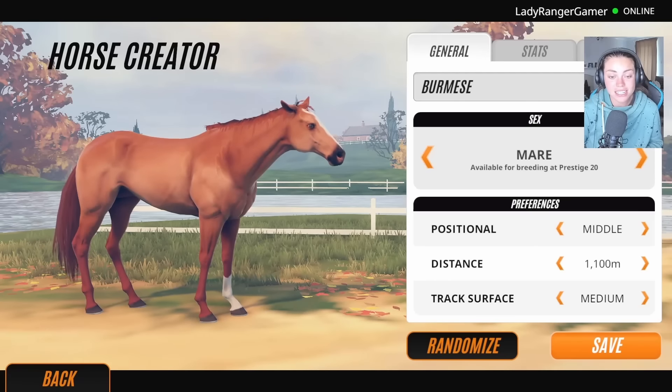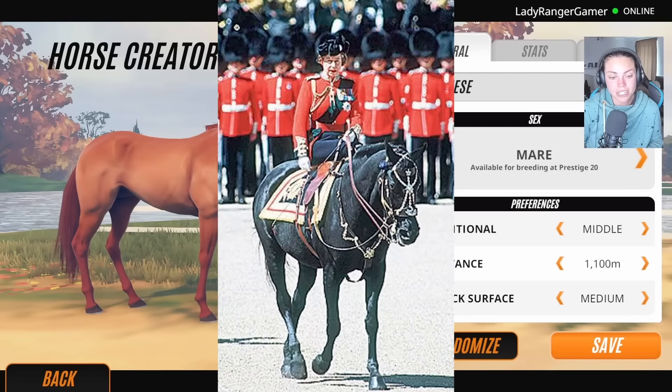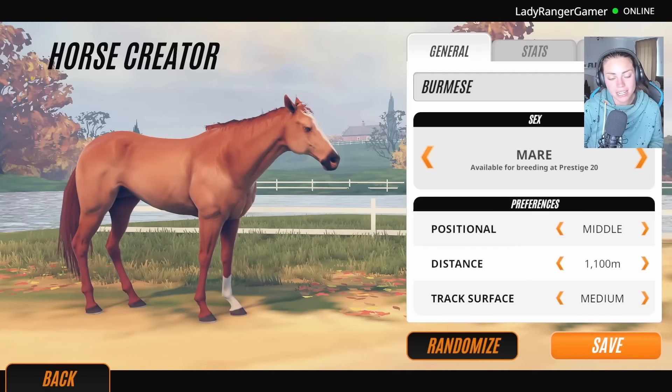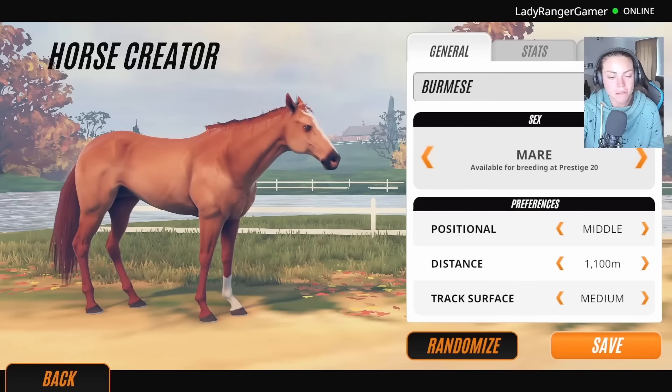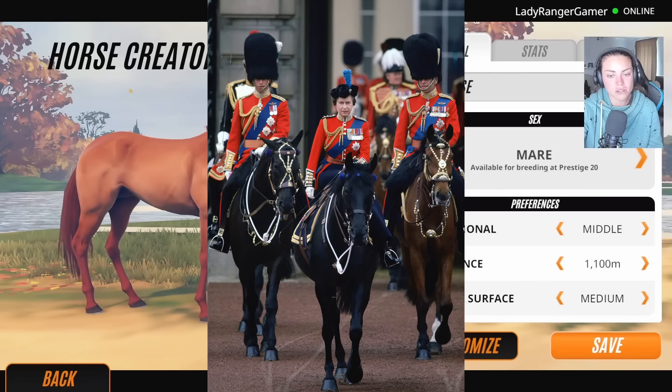Burmese was presented to Her Majesty in 1969 by the Royal Canadian Mounted Police. The Queen rode her in Trooping the Colour for 18 years before the mare retired in 1968 to Windsor, where she enjoyed four years before passing away at the age of 28. Burmese is buried in the grounds of Home Park Private. She's an absolutely stunning horse.